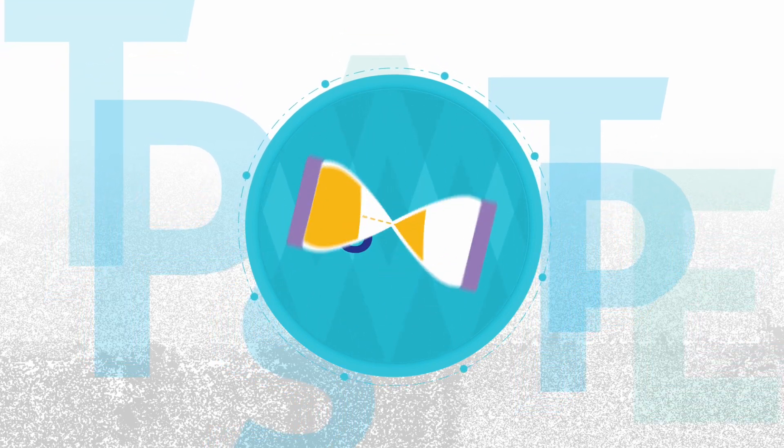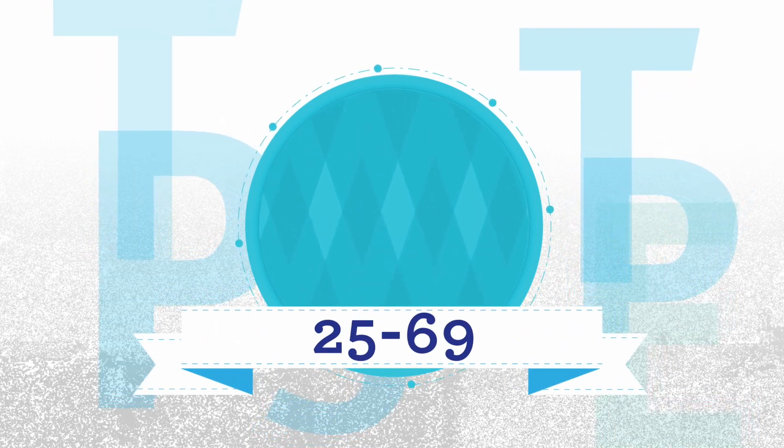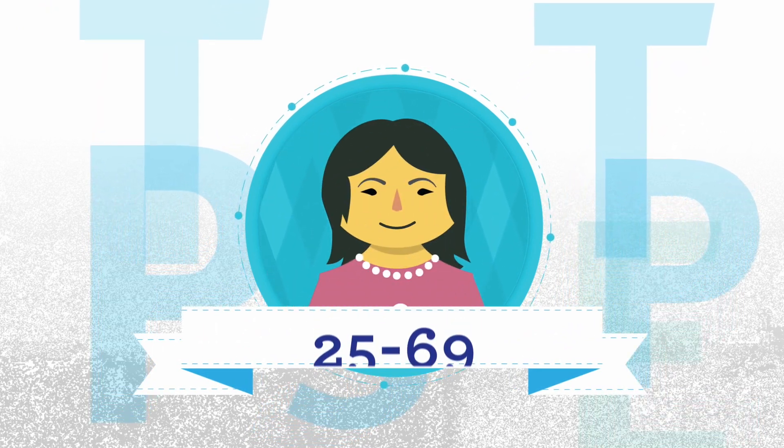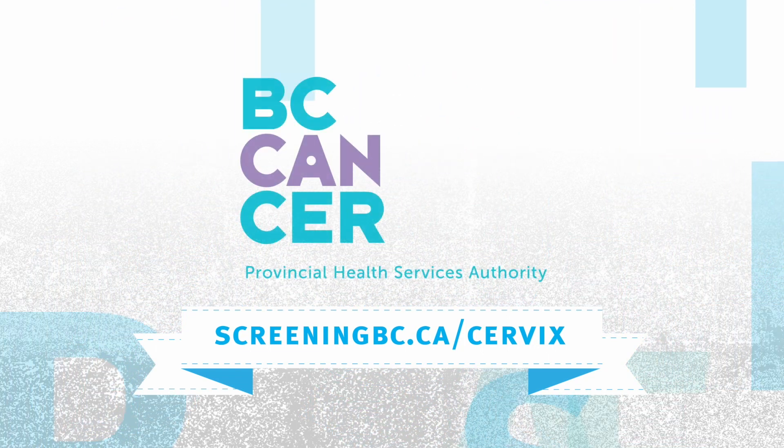Anyone with a cervix between the ages of 25 and 69 should screen regularly for cervical cancer. To book a pap test or to learn more about cervix screening, talk to a health care provider or visit this website.